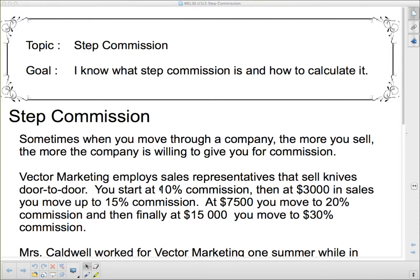Vector Marketing employs sales representatives that sell knives door to door. You start at 10% commission. Then at $3,000 in sales you move up to 15% commission. At $7,500 you move to 20% commission. And then finally at $15,000 you move to 30% commission — that's the highest, and you stay at 30%.